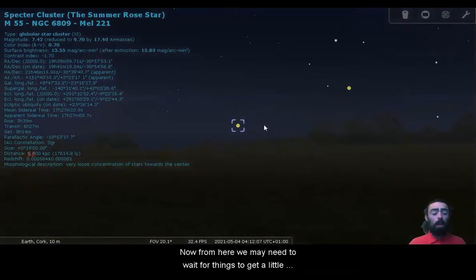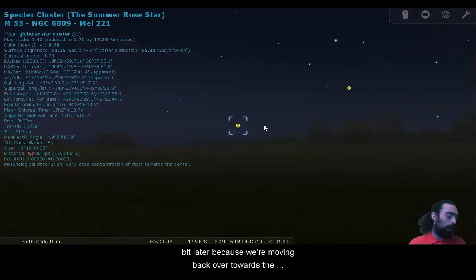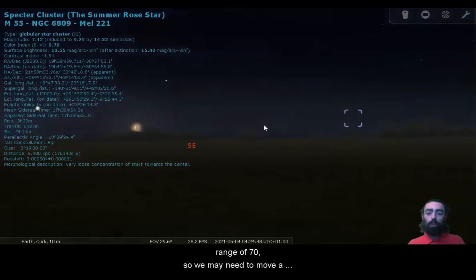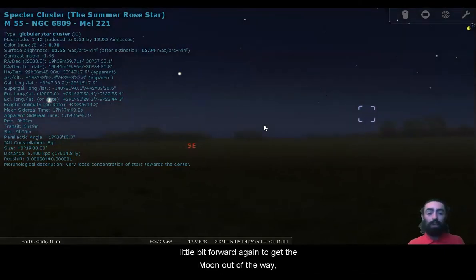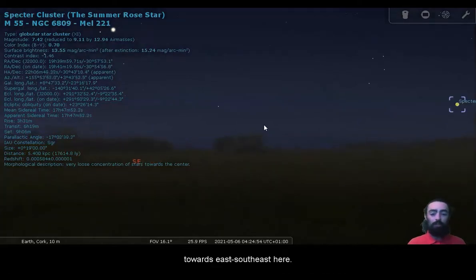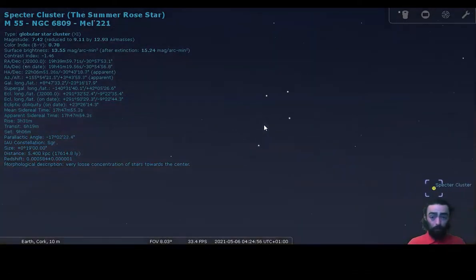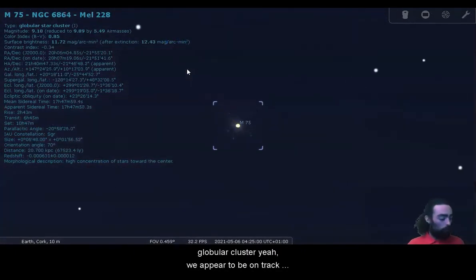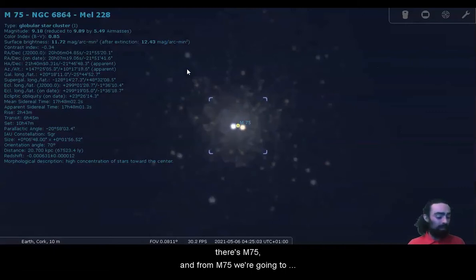Now from here, we may need to wait for things to get a little bit later because we're moving back over towards the east, over towards a few in the range of 70s. We may need to move a little bit forward again to get the Moon out of the way. We're coming back over towards the east-southeast. There's M75, which is another globular cluster, appeared to be on track.